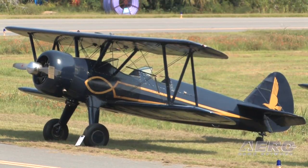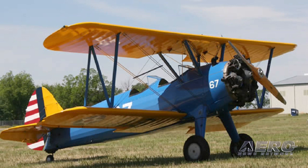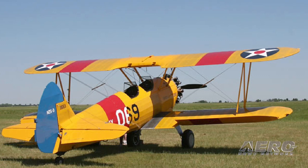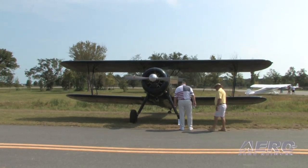The guru of Stearman parts is a place called Dusters and Sprayers Supply in Chickasha, Oklahoma. They bought up a bunch of surplus parts, and when they ran out, they got STCs to manufacture parts. Even their manufactured parts fit perfectly. There are other people around the country that do various things as well.